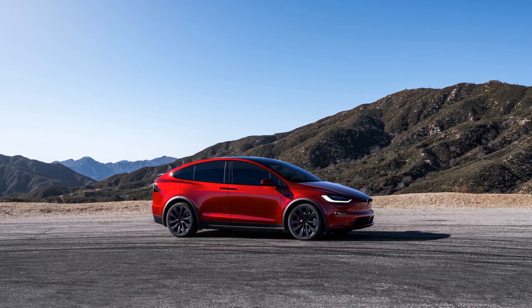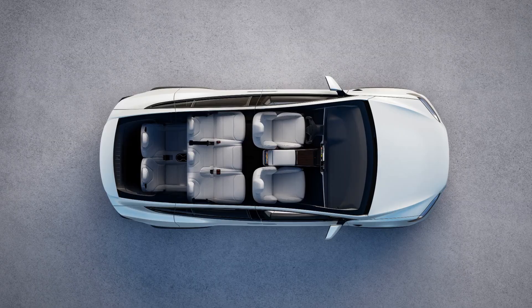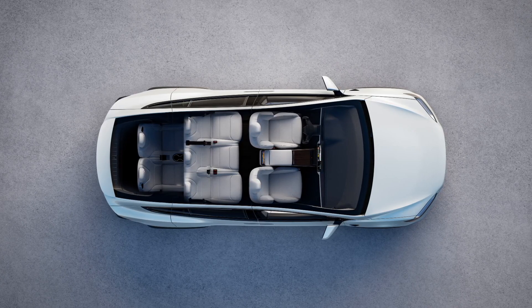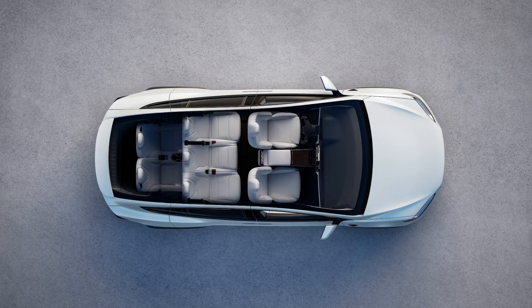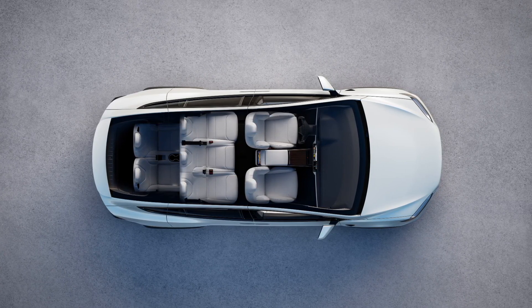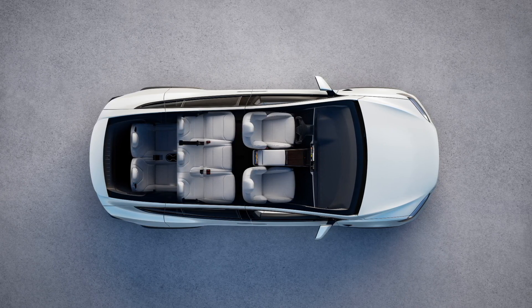The 2023 Model X comes in two versions: the dual motor all-wheel drive as a well-rounded option, and the high-performance Model X Plaid with tri-motor all-wheel drive. But it is not just about power — the interior luxury may not match its hefty price tag, especially when compared to rivals like the BMW iX and Rivian R1S.